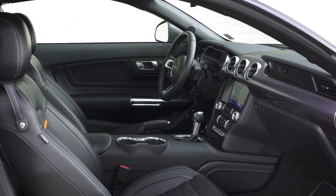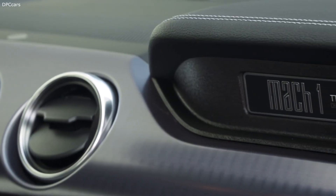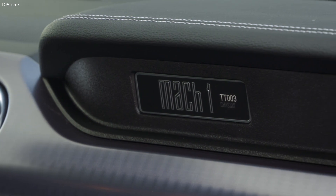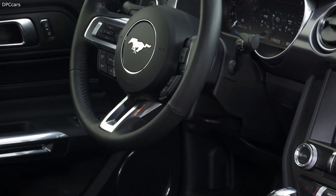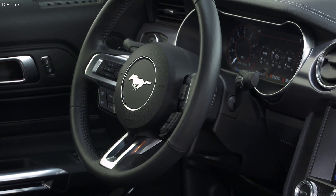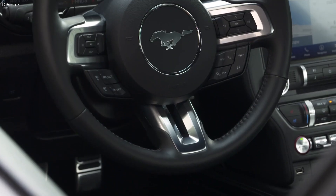The result is the fastest production Mustang around the track ever offered to customers in Europe. In addition to its performance credentials, the Mach 1 brings exterior design that recalls the iconic Mach 1 Mustangs of the 1960s and 1970s, with bold bonnet and side strips, performance-derived body styling, and unique 19-inch alloy wheels.